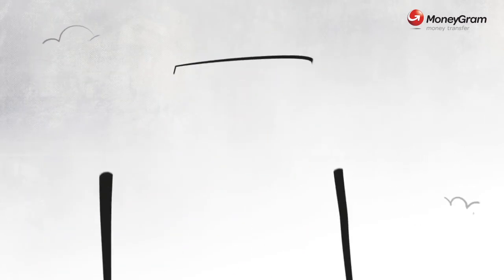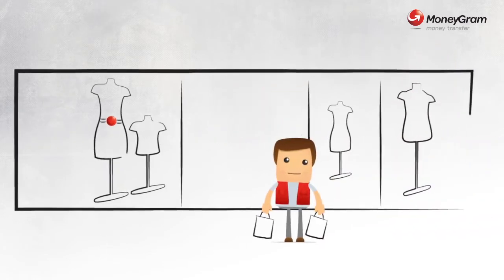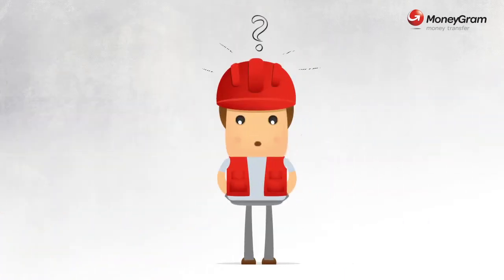Now wherever you are — on the crane, or at home, or in the supermarket — send money from your mobile whenever you wish, from wherever you wish. Try it once, then you'll understand. Try it first, then use it always.